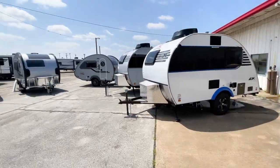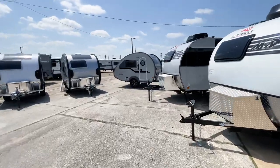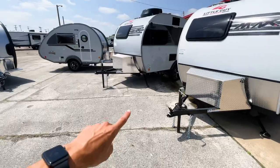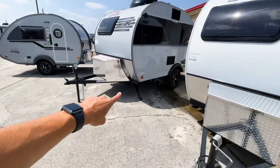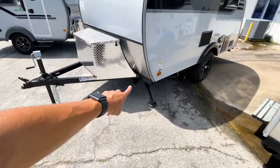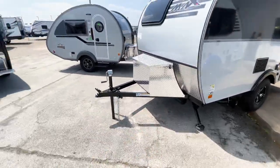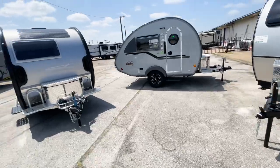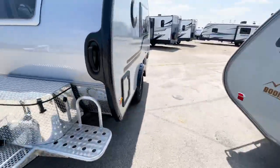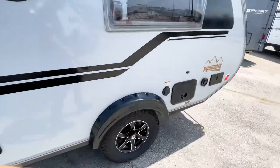On a final walkthrough, the Mini Max appears to have slightly bigger wheels and tires than the Tab 320. Both trailers have a sewer hose storage compartment — on the Mini Max it's clearly visible here, and on the Tab 320 it's located along the back somewhere.